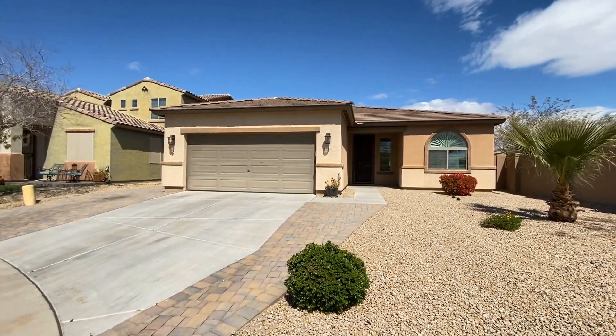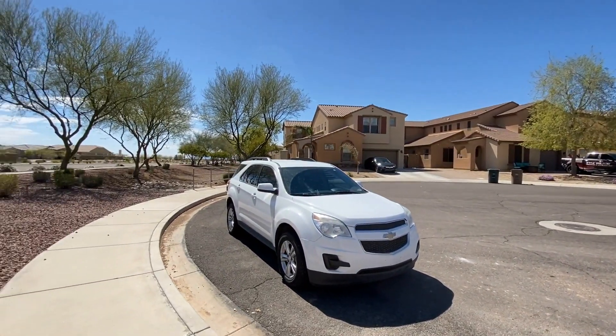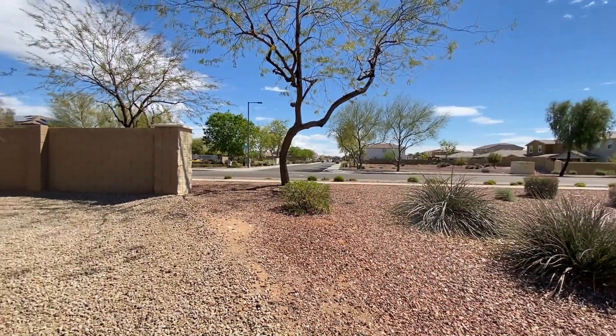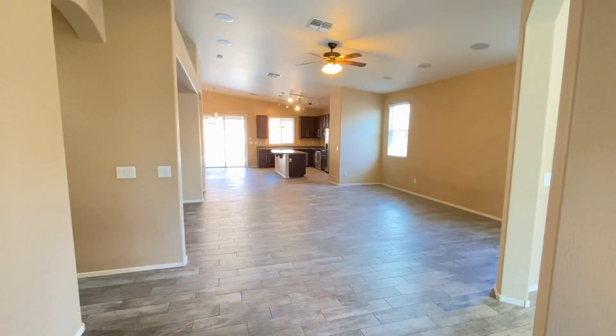ServiceStar Realty has been in business since 2011 and we strive to be the best property management company in Sun City, Arizona. We hope you enjoy this video tour. This is a three-bedroom, two-bath home southeast of the Loop 303 and 127th Avenue.